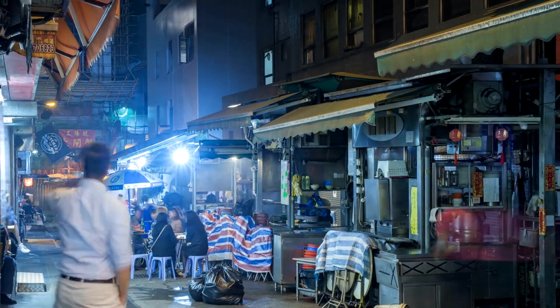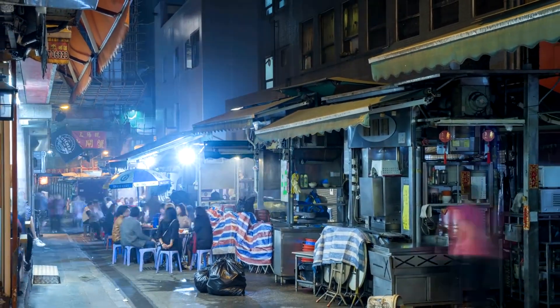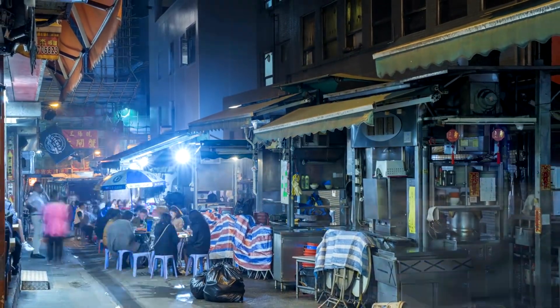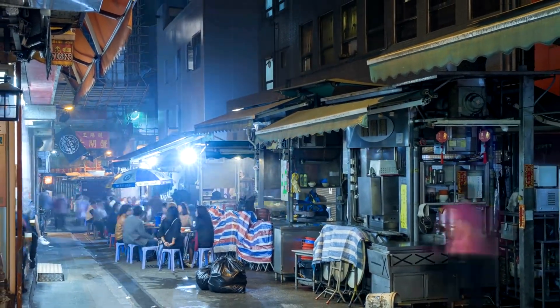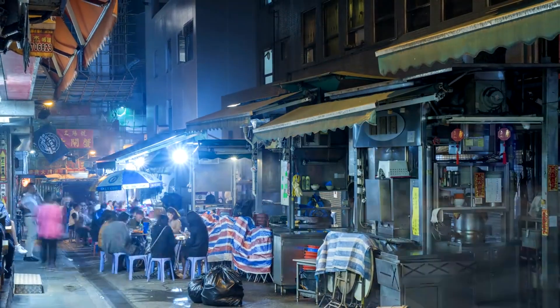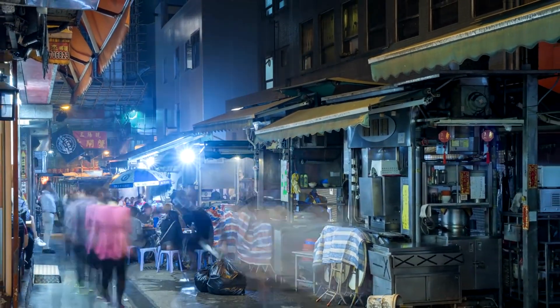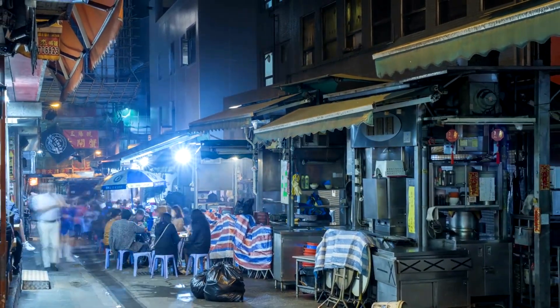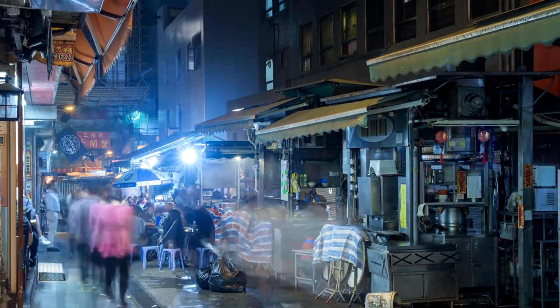Hong Kong is renowned for its vibrant dim sum culture, where every corner offers a new culinary delight. To find the best dim sum, start by exploring local neighborhoods and asking for recommendations from locals. Authentic dim sum is often served in bustling teahouses and small eateries, where tradition and flavor come together to create unforgettable meals.